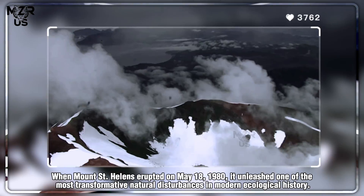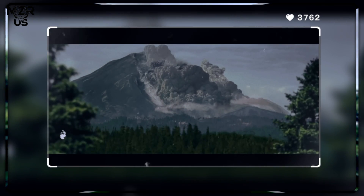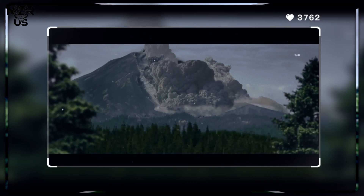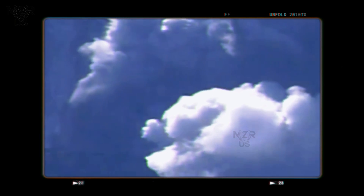When Mount St. Helens erupted on May 18, 1980, it unleashed one of the most transformative natural disturbances in modern ecological history. The violent explosion, which removed more than 400 meters of the summit, decimated 230 square miles of forest and blanketed rivers and lakes with ash and debris. Yet out of this devastation emerged a profound natural experiment in ecological resilience.